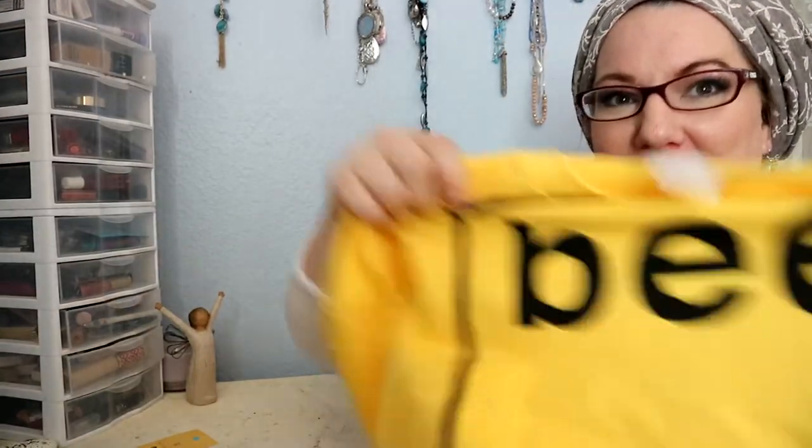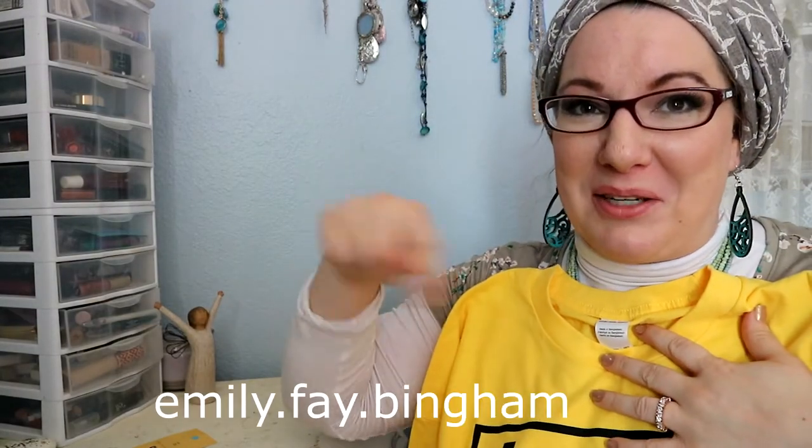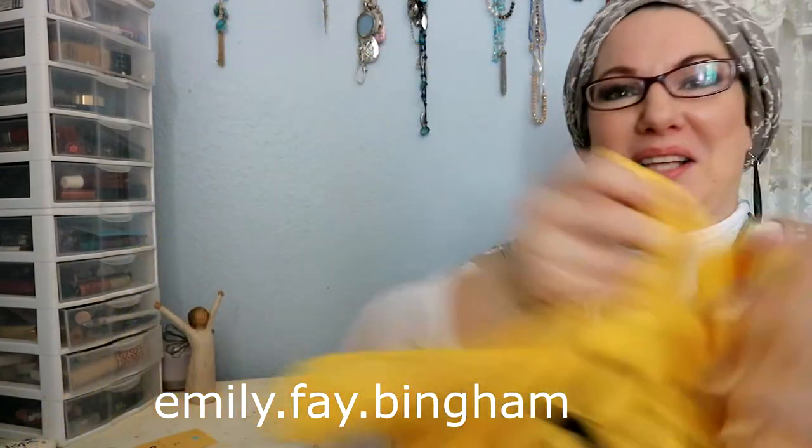Here is the shirt that I ordered. I got it in this super bright yellow, which I love — it's so cheerful — and it has the bee on it. I am so excited to wear this. Look for this on my Instagram; here's the link so you can see me wear it in a post.